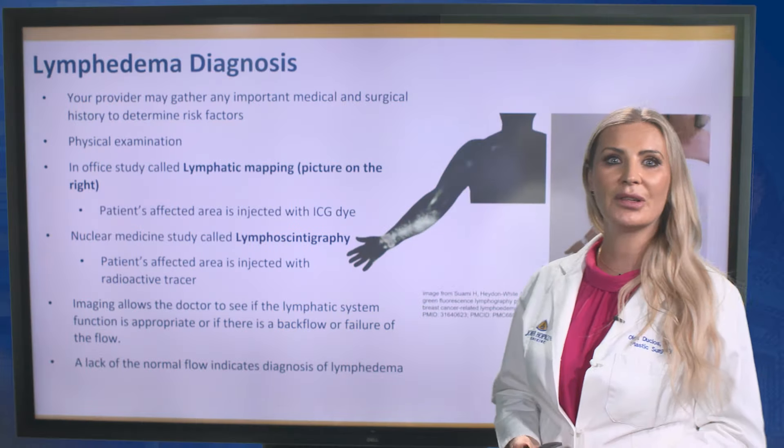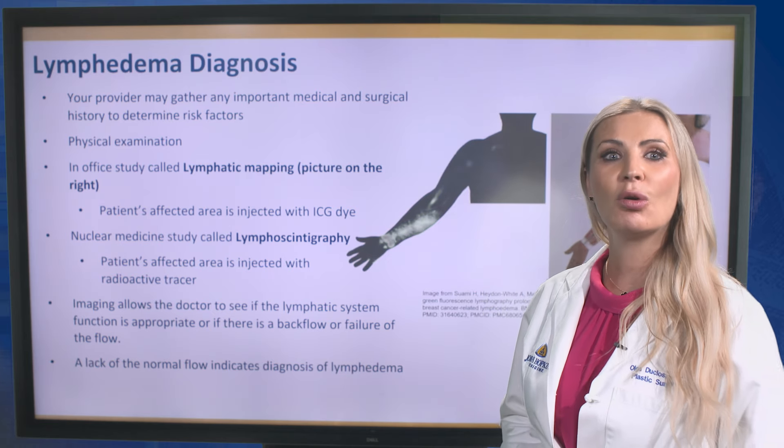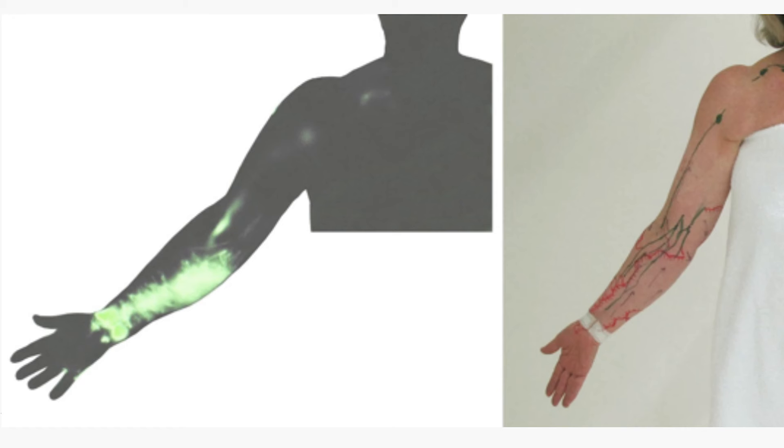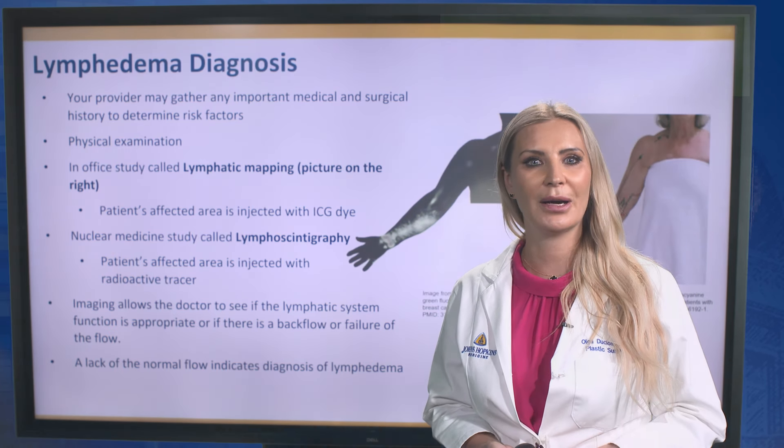Your provider may gather important medical and surgical history to determine the risk factors, and will also perform a physical examination. Imaging may consist of lymphoscintigraphy or lymphatic mapping, shown in this picture. Imaging allows the doctor to see if the lymphatic system function is appropriate, or if there is backflow or failure of flow. A lack of normal flow indicates a diagnosis of lymphedema.